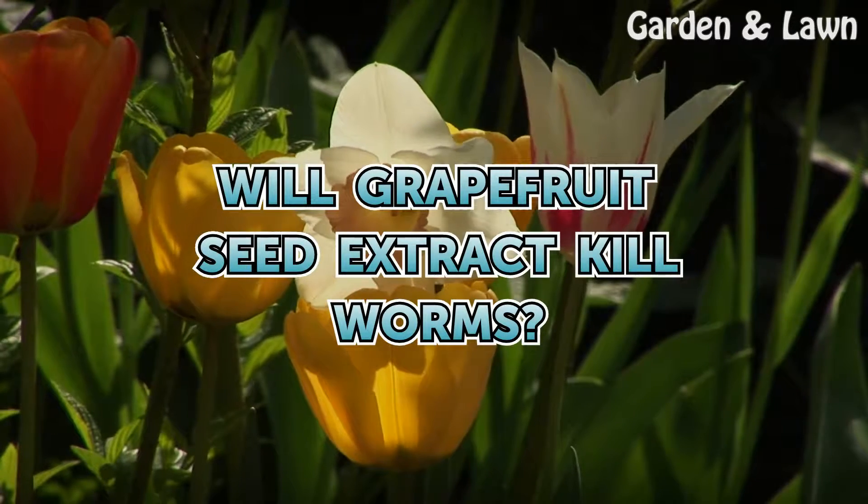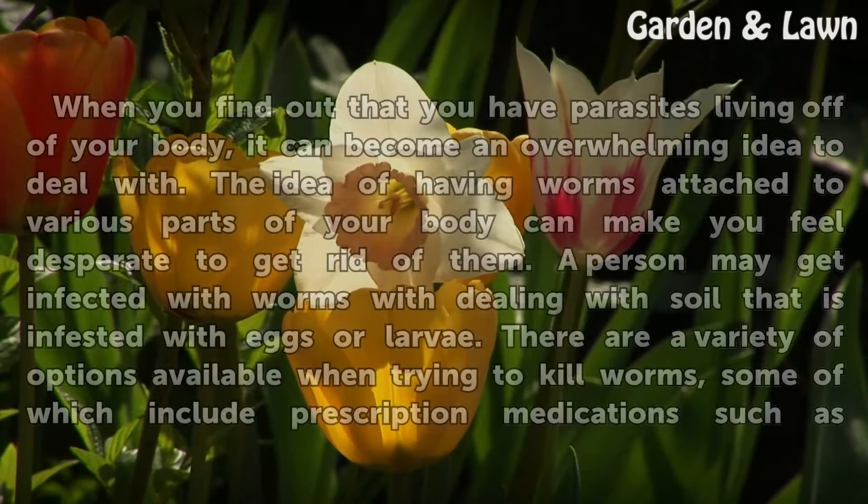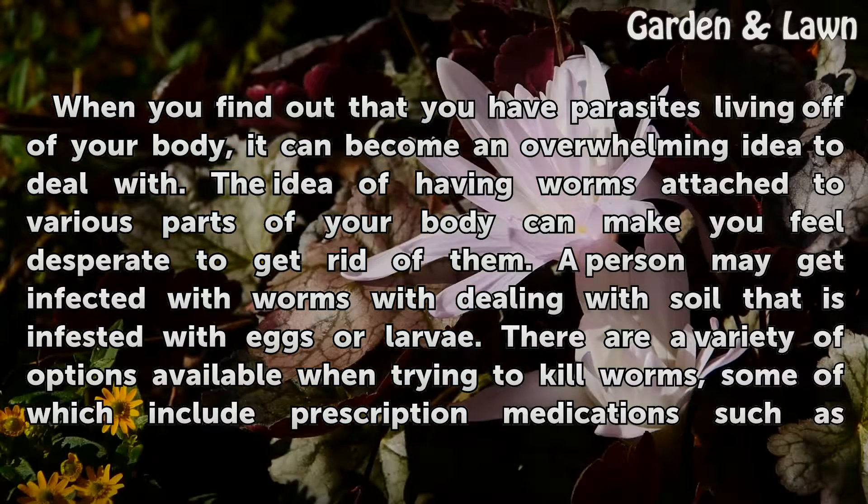Will Grapefruit Seed Extract Kill Worms? When you find out that you have parasites living off of your body, it can become an overwhelming idea to deal with. The idea of having worms attached to various parts of your body can make you feel desperate to get rid of them.